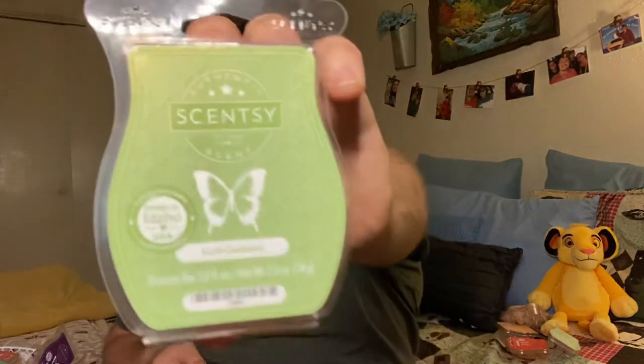Next up, Lush Gardenia. This is one of my babies. It is a floral powerhouse. When I'm talking about powerhouse, you need to open up your windows to warm it. I warm a whole bar in my living room because I have a patio door so I can open it.